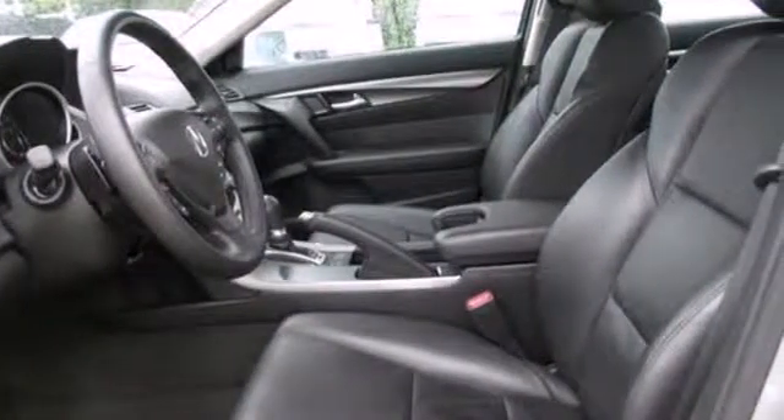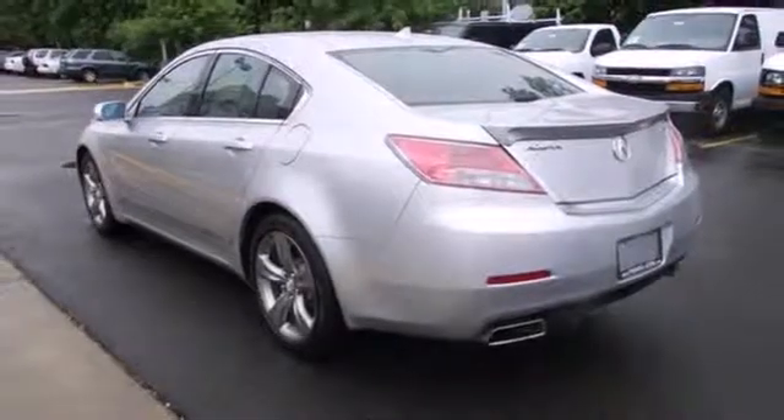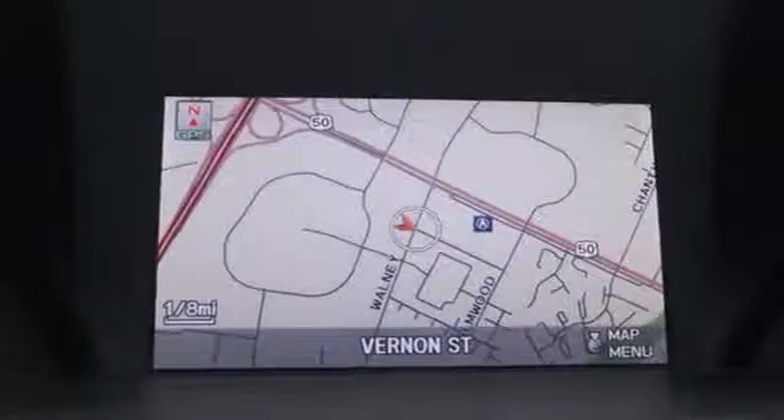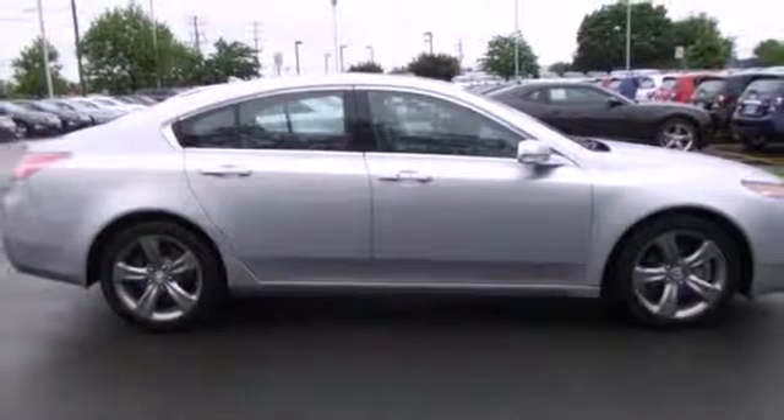Its security system with panic alarm will give you peace of mind when you walk away, as well as protect you en route with multiple airbags and stability and traction control. Feel playful yet responsible in this sedan. Make it yours today.